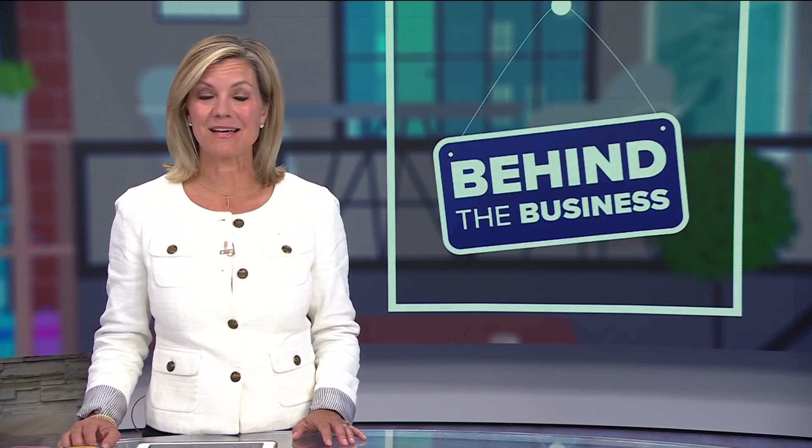Lego lovers from all over the world will be in Northeast Minneapolis this weekend for World War Brick. It's the biggest event of its kind, dedicated to modeling historical and military-related scenes out of Lego bricks. Heidi Wigdahl shows us how it all got started.